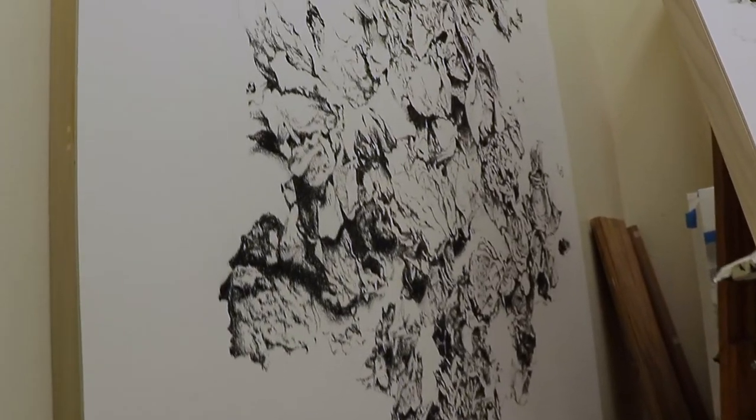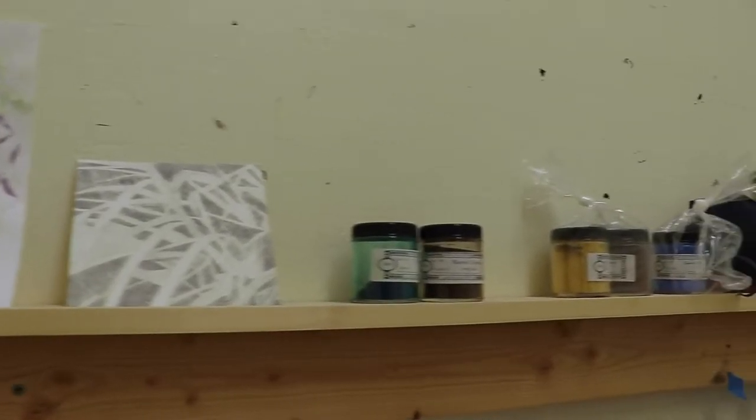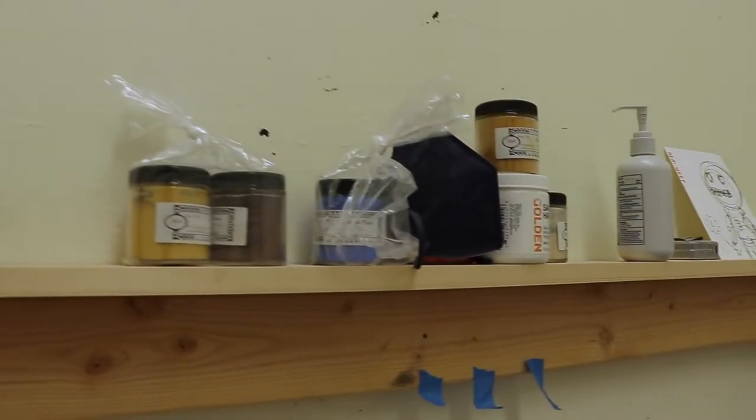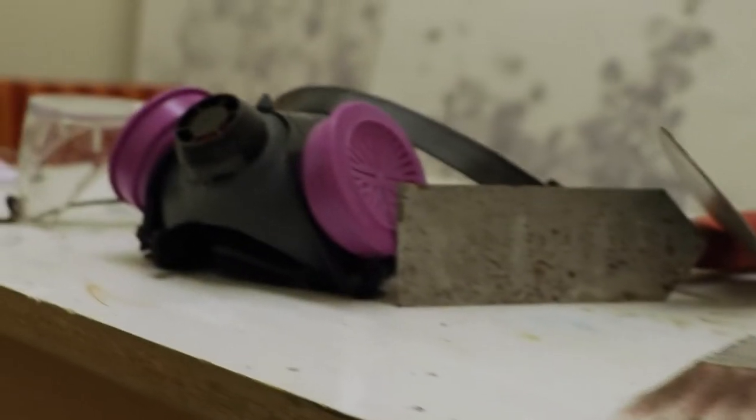The exhibition entails 17 different pieces with more traditional art mediums like graphite and charcoal, and even plant-based materials that are part of our daily lives, but not necessarily regular drawing tools.